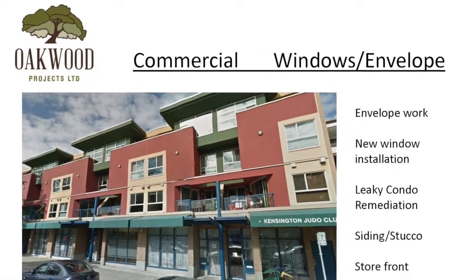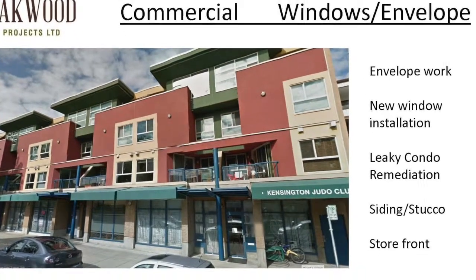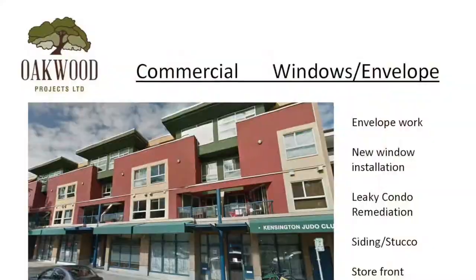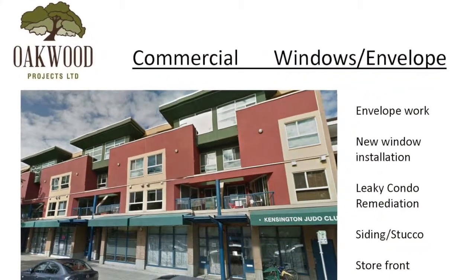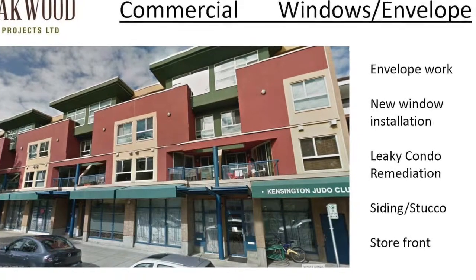That's probably where I'd like to focus, along with envelope work. It's said that over the next five years there are going to be 4,000 condominium buildings that will need leaky condo remediation done to them. In terms of real estate insurance and related areas, there's going to be a lot of money spent on fixing these things up. This is one building that I managed to completion — it was about a two million dollar job — all the windows, siding, everything involved in that.